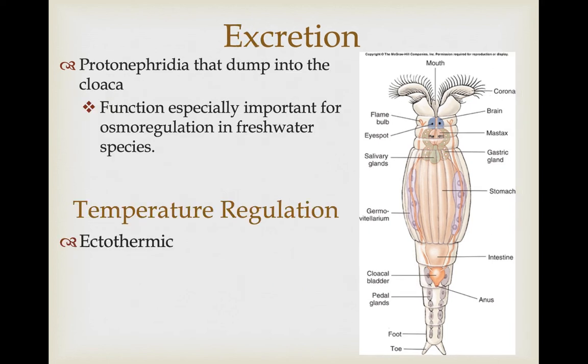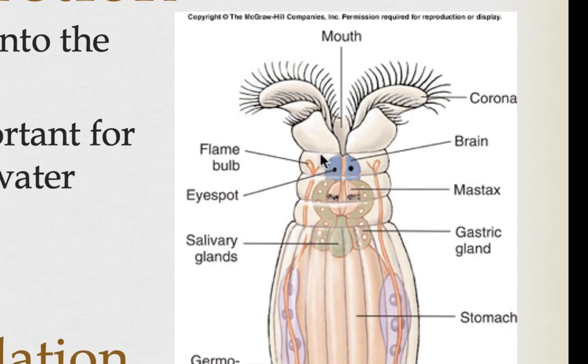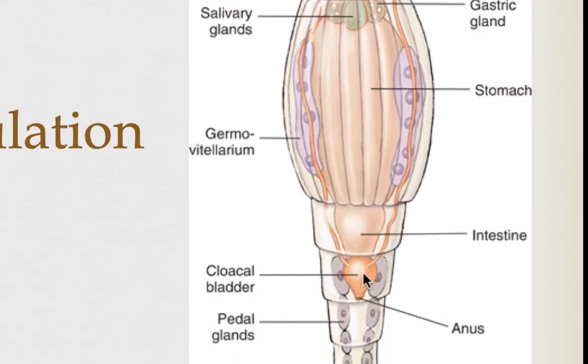As for an excretory system, a lot can take place by diffusion, but they do have protonephridia involved in that process. Primarily, because most are freshwater, the protonephridia function to regulate the amount of water in their body — they produce very dilute urine to expel excess water. You can see here a flame bulb associated with the protonephridial system, with selective resorption in the tubules that then dump waste products and excess water into the cloaca for elimination.